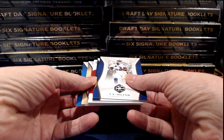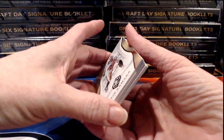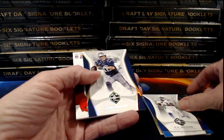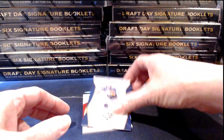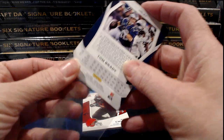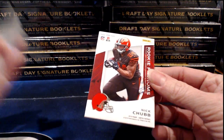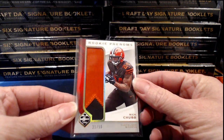Ezekiel is here. Jim is looking for better luck for your Lions — we'll see if we can get your Detroit Lions on track tonight. We have a numbered Tom Brady, numbered to 49, for the Patriots.